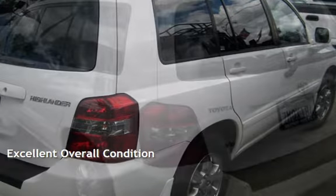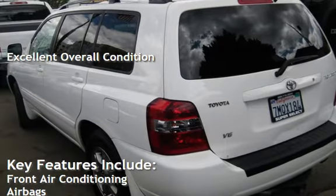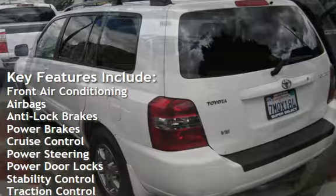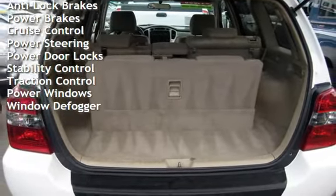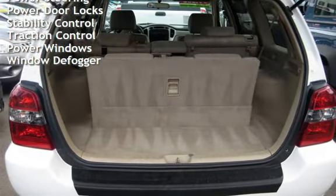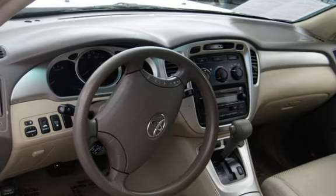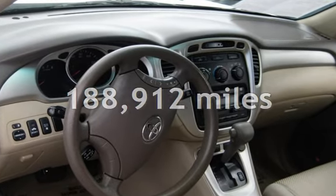This vehicle is in excellent overall condition. Key features include front air conditioning, airbags, anti-lock brakes, power brakes, cruise control, power steering, power door locks, stability control, traction control, power windows, and window defogger. This Toyota has less than 189,000 miles on the odometer.